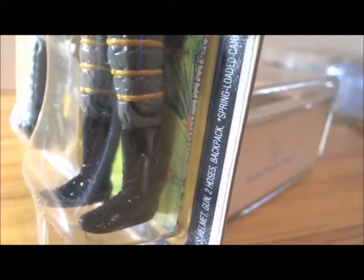Moving on to the side, there looks to be a yellow little pocket and what looks like a little knife.